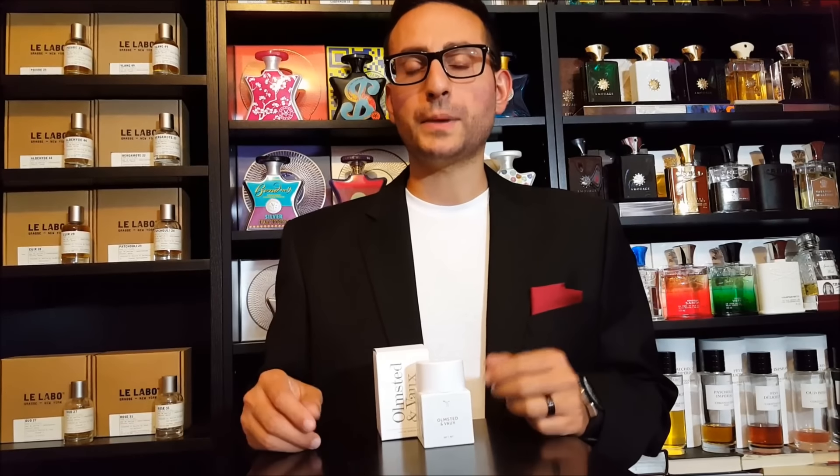Hello ladies and gentlemen, welcome back to another video. I'm really excited about this fragrance — Olmstead & Vaux — which I recently acquired. I came across the brand Fleur when one of their staff got in contact with me. It's a digital-only brand, which means you cannot buy these fragrances in stores. You have to go online, where they show you pictures and writings that correspond to each fragrance, understanding that fragrance is very subjective and much more than a list of notes.